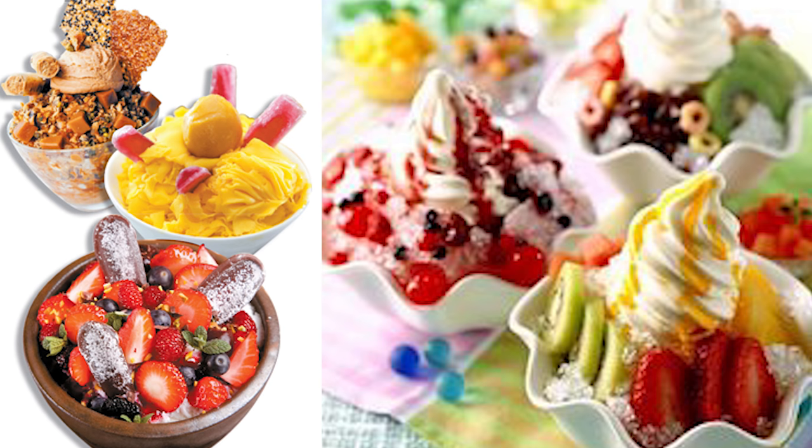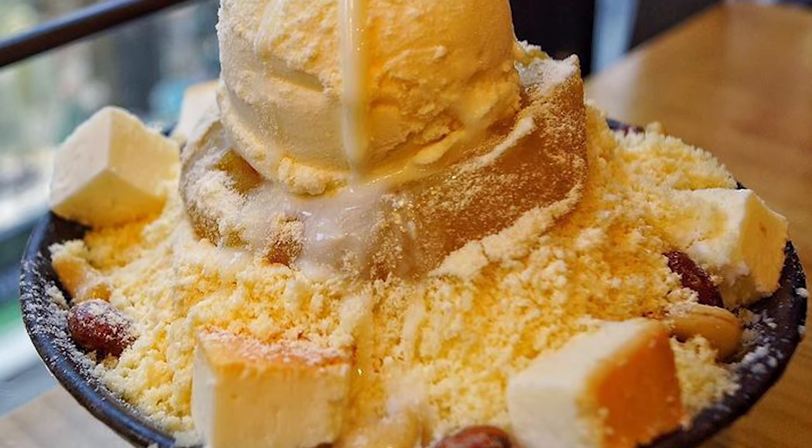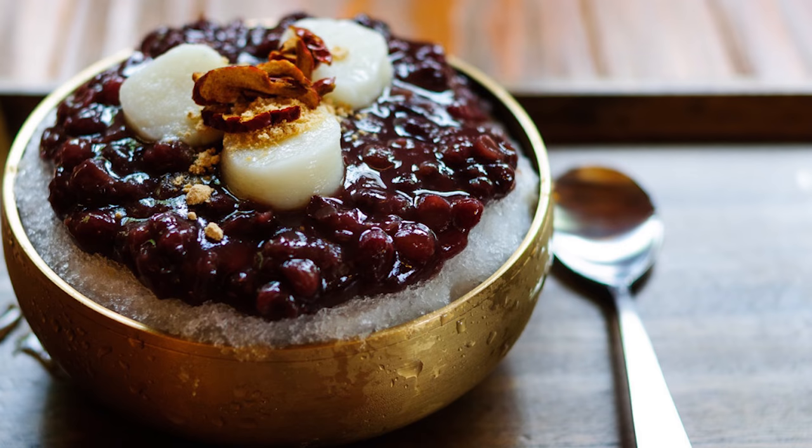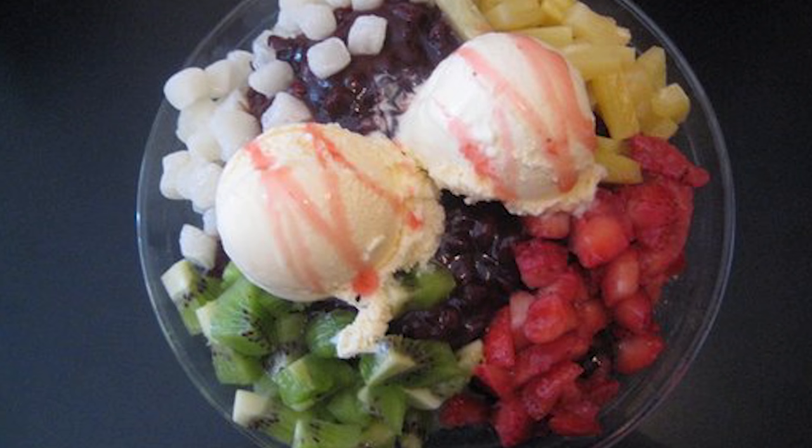Bingsu, or shaved ice, is one of the most popular desserts here in South Korea. And it used to be fairly simple — maybe a little bowl of shaved ice, some condensed milk, some red beans, and if you want to get a little fancy, add some ice cream or some fruit.